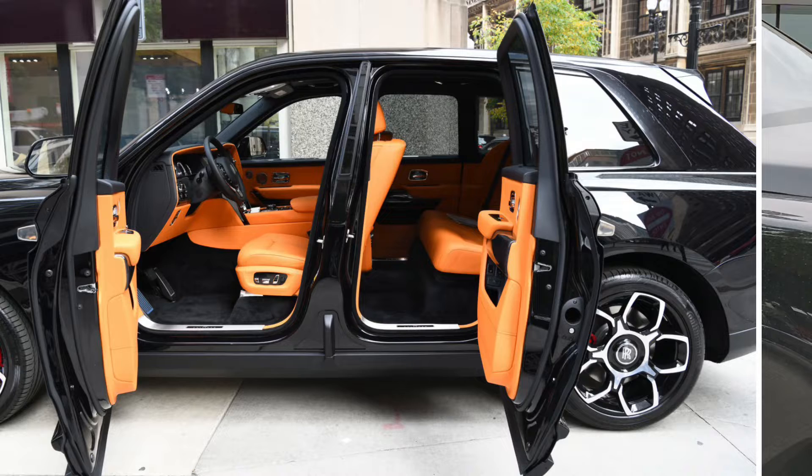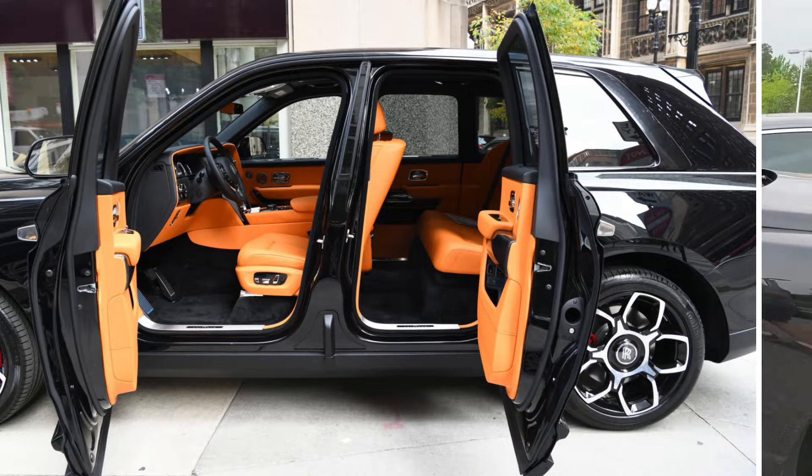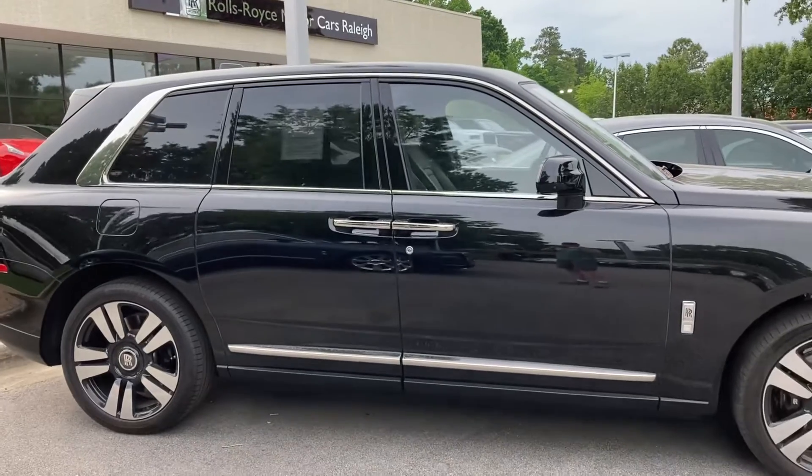Looks like they have suicide doors. I think a lot of Rolls-Royces have suicide doors. Why not?